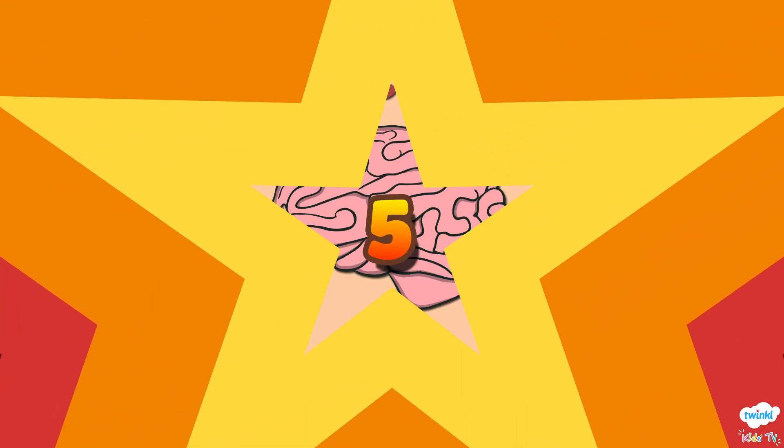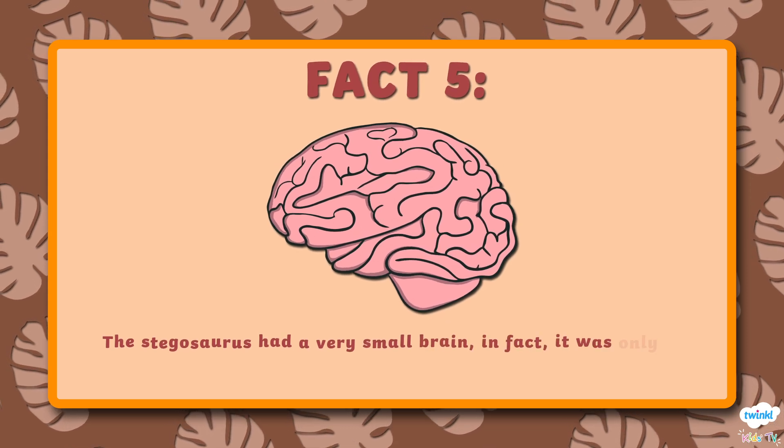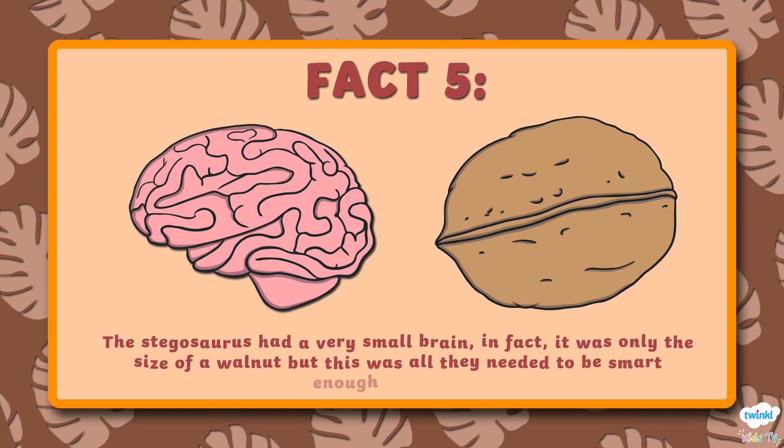Number 5. The Stegosaurus had a very small brain. In fact, it was only the size of a walnut. But this was all they needed to be smart enough to survive.